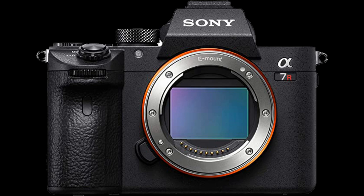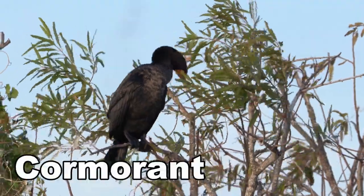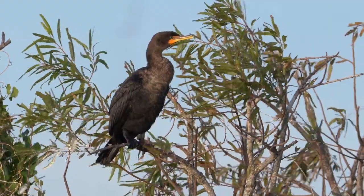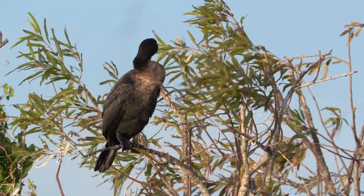It has five-axis in-body image stabilization, just like the Sony a7III — I really love that feature. The beauty of IBIS is that you can use lenses that don't have stabilization built in. And even if the lens doesn't communicate with the camera, you can manually tell the Sony what focal length the lens is — say 24mm — and it will apply image stabilization accordingly.